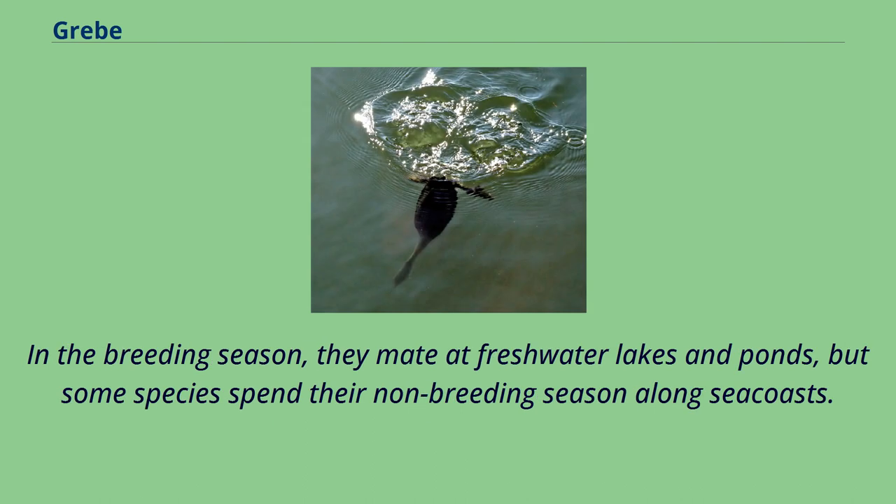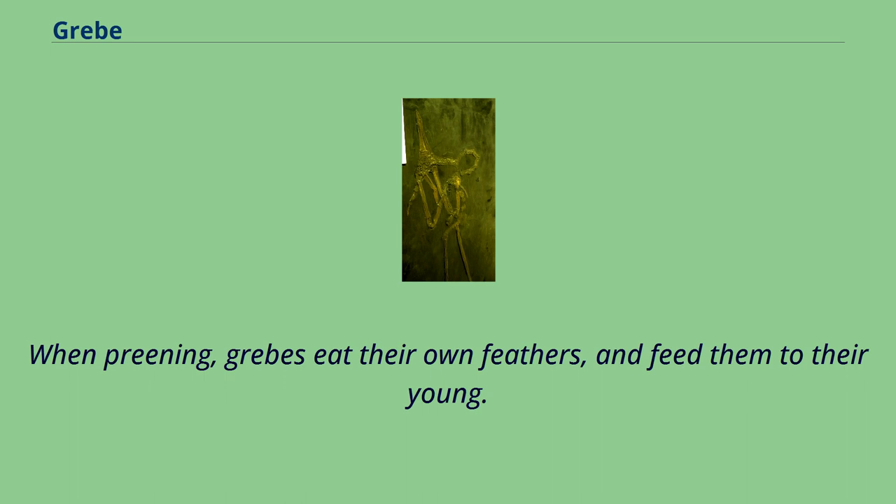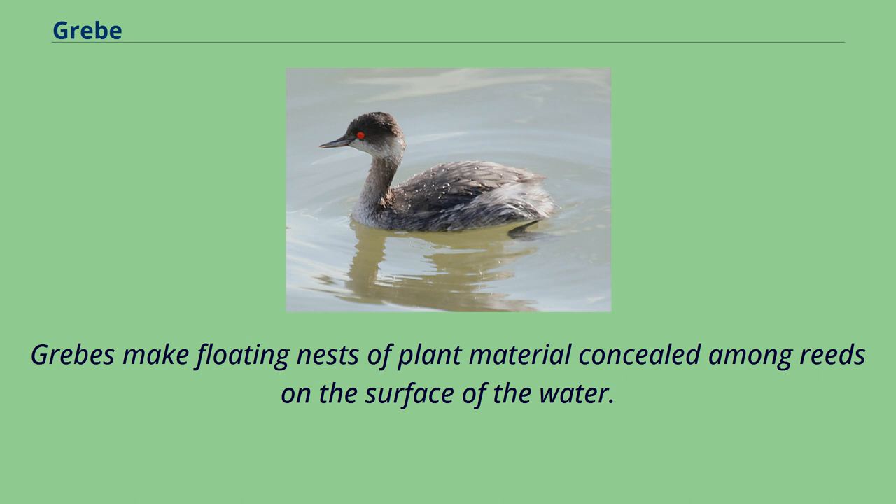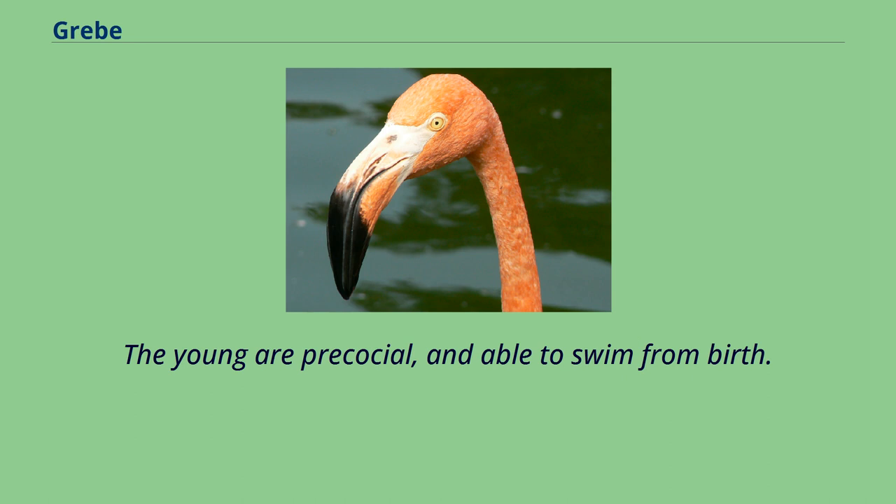In the breeding season, they mate at freshwater lakes and ponds, but some species spend their non-breeding season along seacoasts. When preening, grebes eat their own feathers and feed them to their young. The function of this behavior is uncertain, but it is believed to assist with pellet formation and to reduce their vulnerability to gastric parasites. Grebes make floating nests of plant material concealed among reeds on the surface of the water. The young are precocial and able to swim from birth.